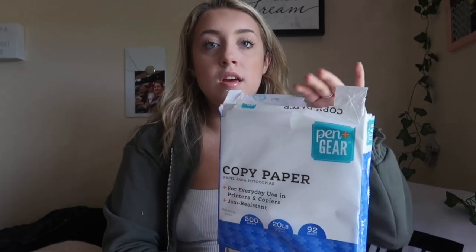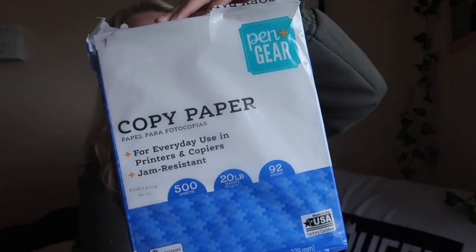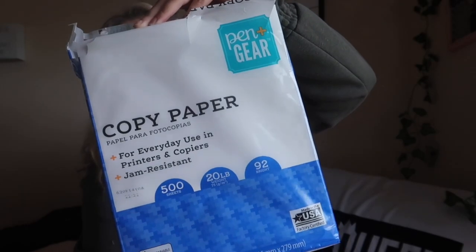Also not needed for everybody, but I personally needed it — I brought a printer to school with me. It's just a Canon printer I bought at Walmart for $20 on sale last year. I got this pack of copy paper from Walmart — 500 sheets, Pen+Gear brand.